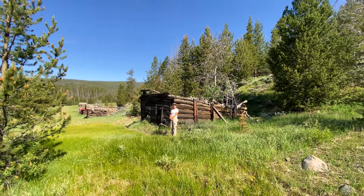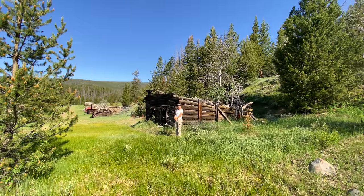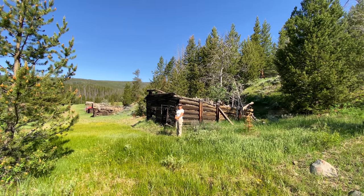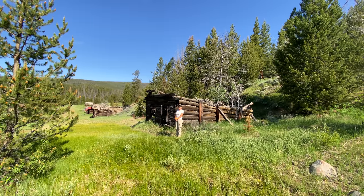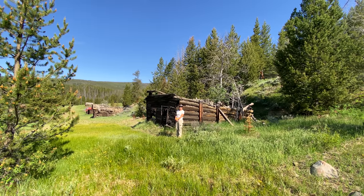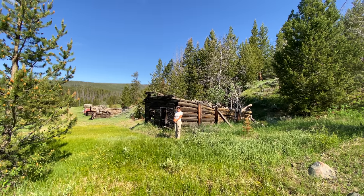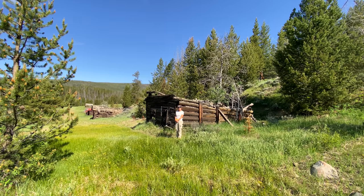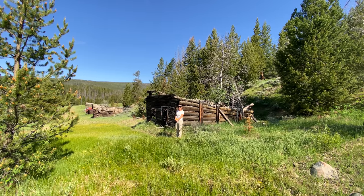We're here to explore the ghost town of Leesburg. Now Leesburg is totally different to the normal ghost mining towns we've explored before because there are no actual mines here — they used to pan for their gold, and it started back in 1866. There are a few buildings and I've got a map, so let's see if we can figure it out together.